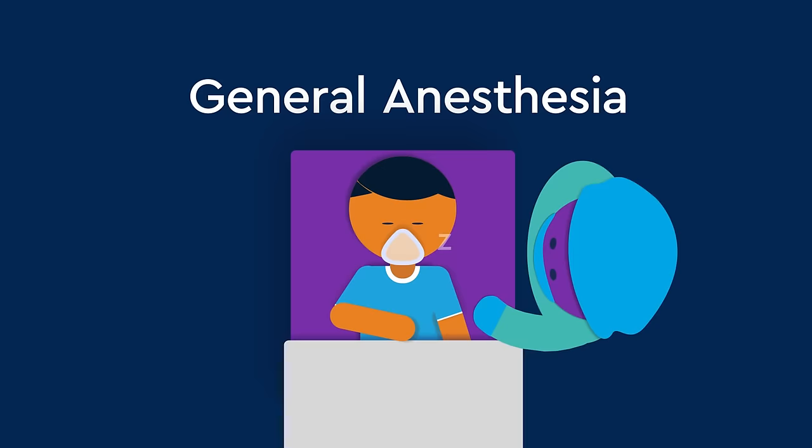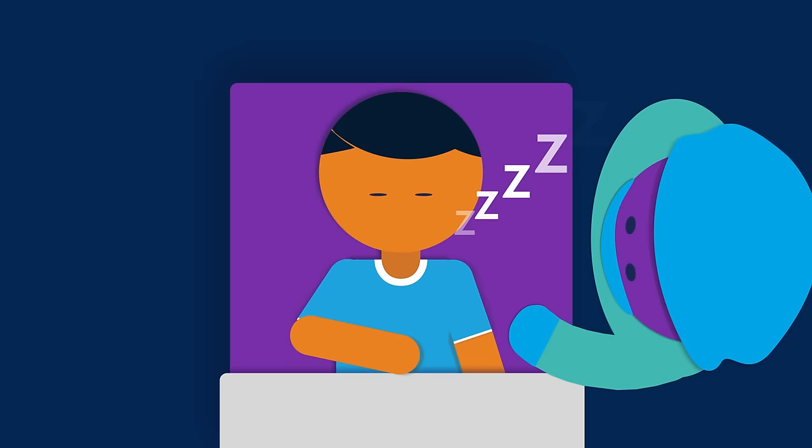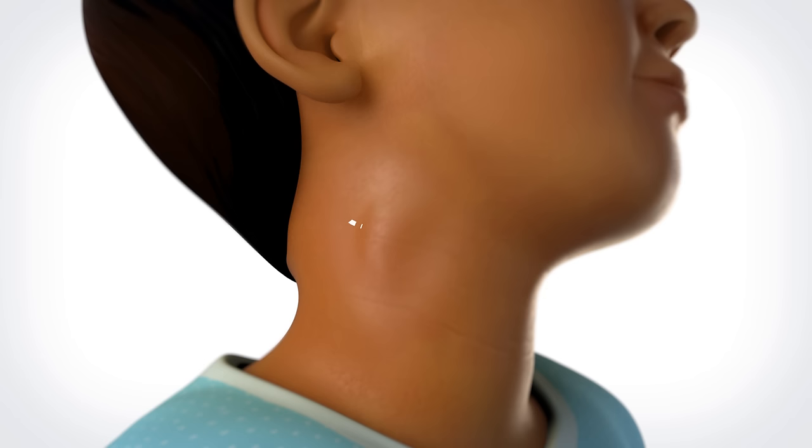The surgery happens in an operating room. First, your child will be given general anesthesia, a medication that makes your child sleep and keeps them from remembering or feeling any pain during the operation. After your child has fallen asleep, the surgery begins. Your child's surgeon will make a small cut in the skin along a fold in the neck to help hide any scarring that may develop.